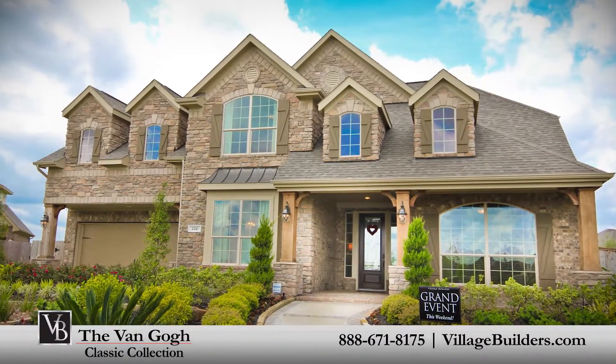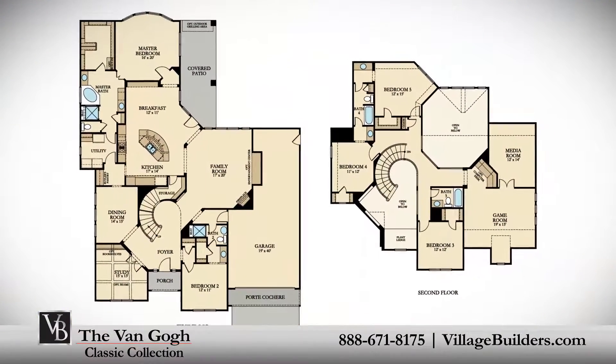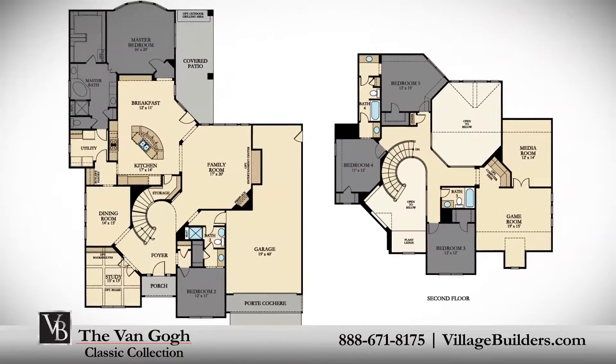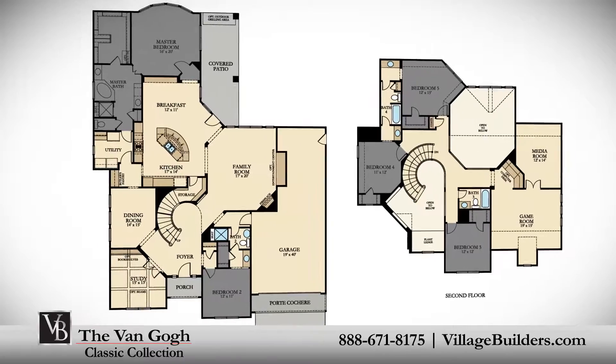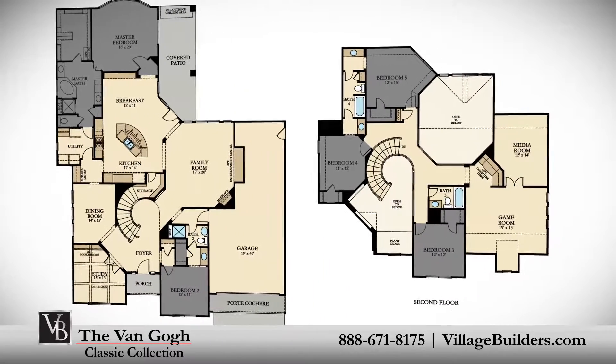Village Builders brings luxury to life in the Van Gogh model. This upscale two-story home includes a grand foyer entrance, five spacious bedrooms with the master and second bedroom located on the first floor, and three additional bedrooms on the second.